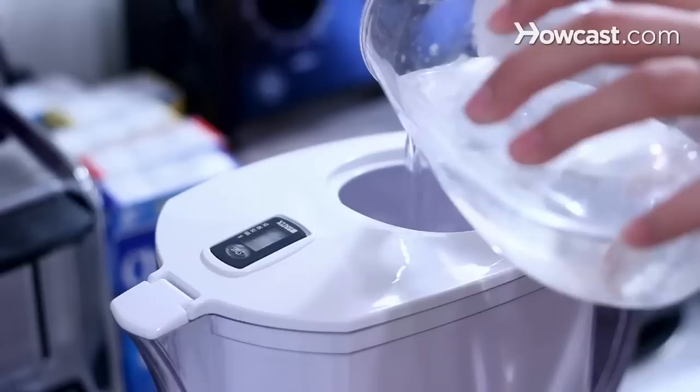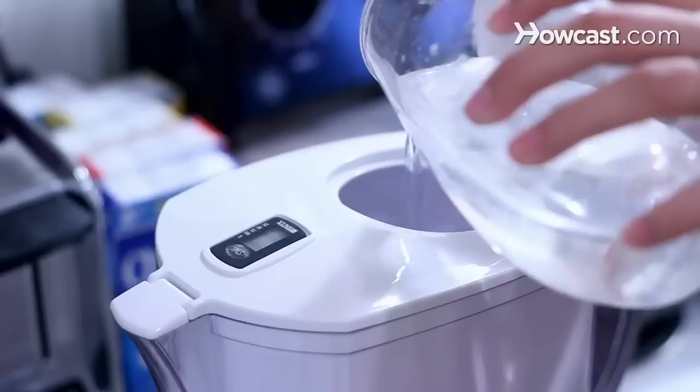Step 1. Filter the water you use to wash your hair, and use cold water to get soft hair. Avoid using hot water to wash your hair.